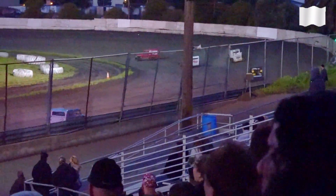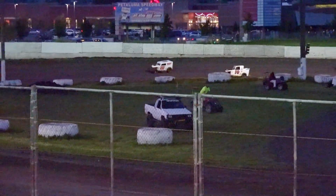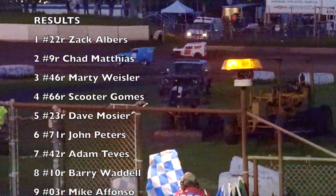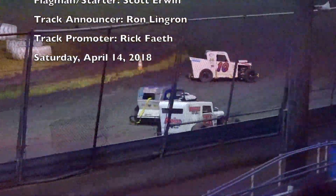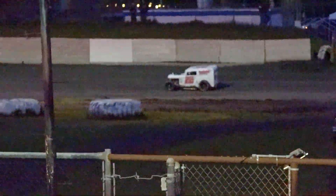White flag in the air from Santa Rosa. Albers drops down underneath the 10 and very wide out. Michael Bonzo spins in front of Albers, but Albers gets around him for the final time and he's into turn number 3. Ladies and gentlemen, for the first time in his career, Zach Albers has won at Petaluma Speedway! Chad Mathias second, Marty Weisler third, Scooter Gomes and Dave Mosier round out your top 5. We'll put it in the books — on April 14th, 2018, Zach Albers wins his very first main event of his career here at Petaluma Speedway in the 22R.